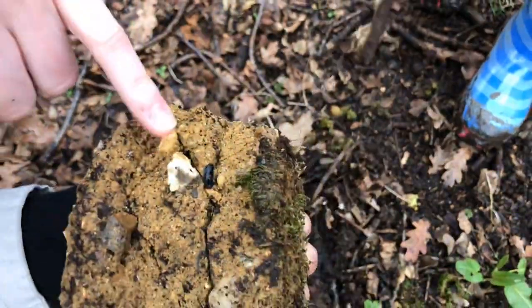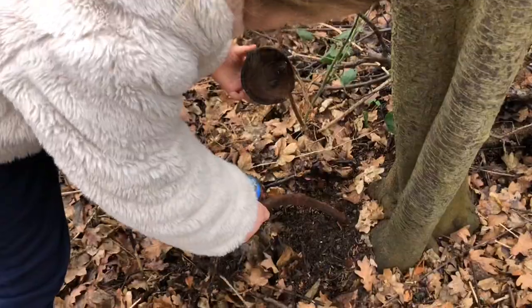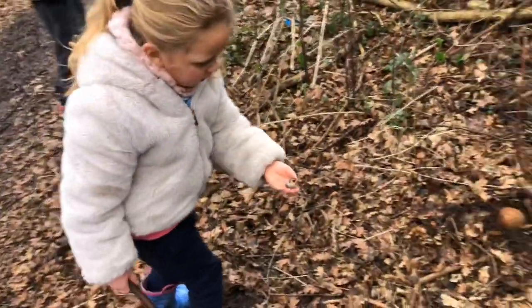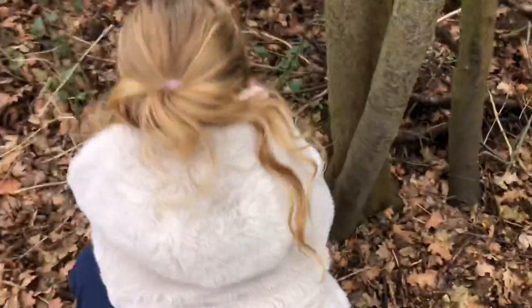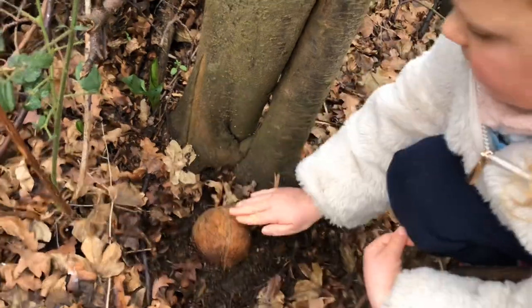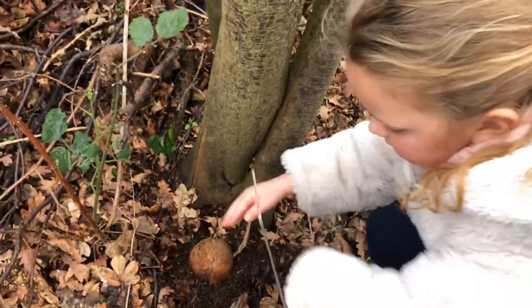There's a slug right there — yeah, it is, it's a slug right there. That's how he's safe. There we go, he's safe.